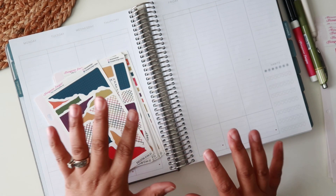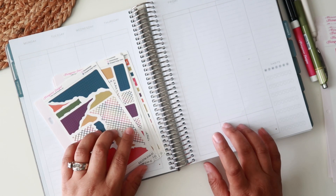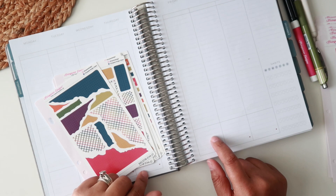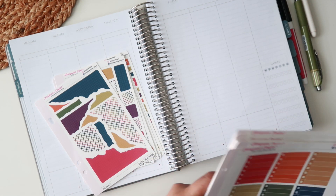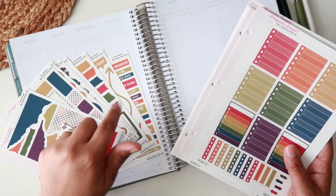Hey everyone, welcome back! Today I'm going to be planning out the week of November 14th through November 20th in my Moxie Life planner.